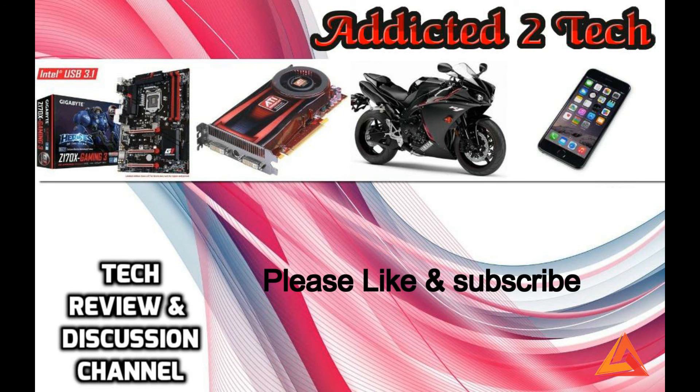That's it for today's video. If you liked our video, please like and subscribe. Also comment below for any inquiries.